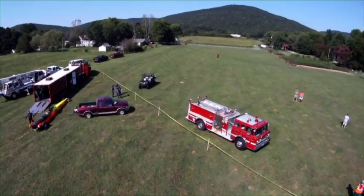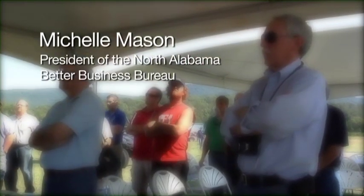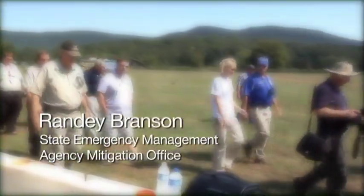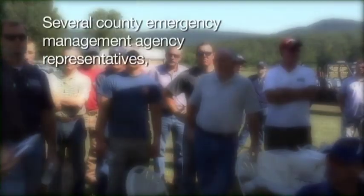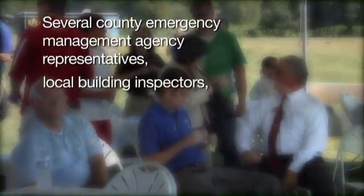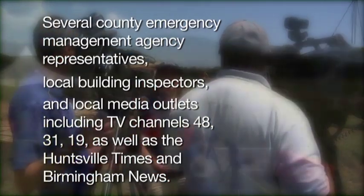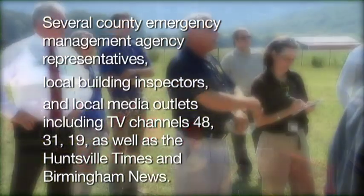This live event was performed before more than 80 witnesses, including Michelle Mason, the president of the North Alabama Better Business Bureau, Randy Branson from the State Emergency Management Agency Mitigation Office, several county emergency management agency representatives, local building inspectors, and local media outlets, including TV channels 48, 31, 19, as well as the Huntsville Times and Birmingham News.